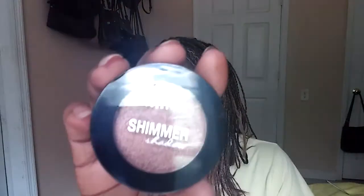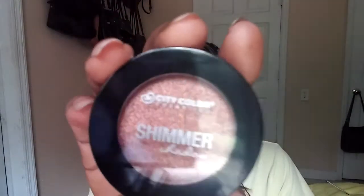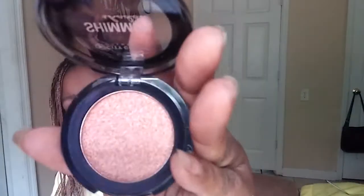And it looks like this. Let me open it. I'm going to be using it for whatever. It is very pretty.